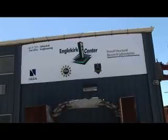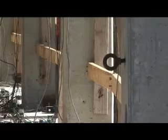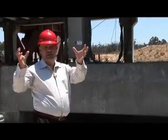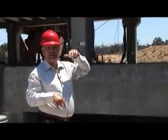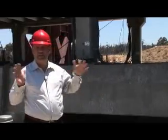While precast concrete has proven to be a durable design material for structures, researchers at UC San Diego's Engelkirk Structural Engineering Center are working to provide the industry with new methods of connecting these pieces more efficiently. On this side, what we have are the shear walls — these are rocking walls that will open and close when the earthquake shakes, and therefore release the energy. It doesn't allow the energy to go up through the structure and cause damage to the structural wall, so the building can go back to business immediately.